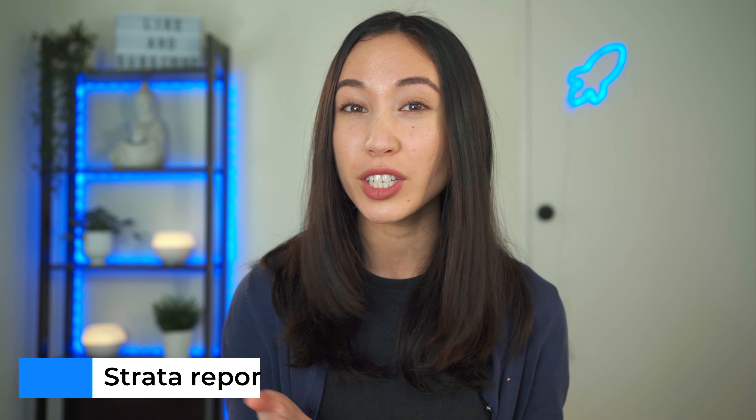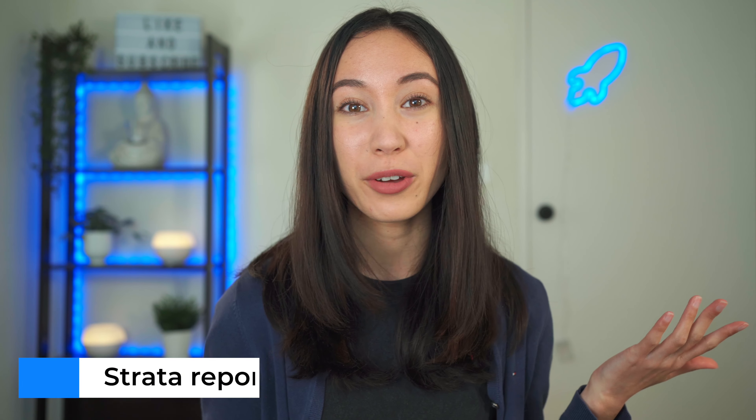You can go directly to the strata company and request the paperwork yourself and look through it, or you could pay a company to do this for you, and this report could cost around $250. Pablo and I opted to get a strata company to do the report for us because we weren't really sure what to look for, and we preferred to pay the $250 for peace of mind that somebody went through the report in detail and knew what to look for.